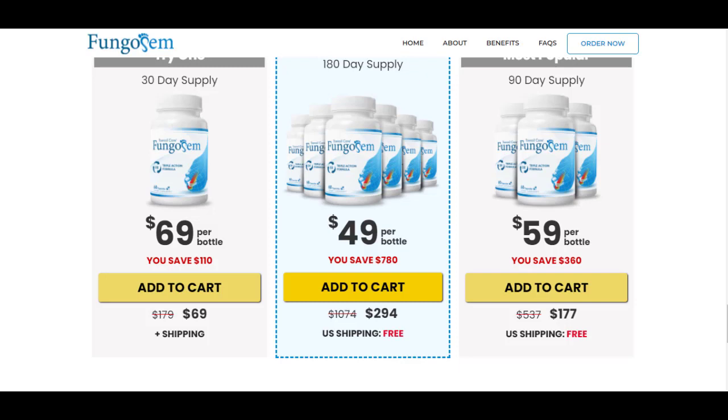I wanted to record this video first to tell you to be careful with the website you are going to buy Fungosum from, and also, if you do buy the product, do the exact treatment and take it seriously. You're going to start to see initial results in the first month, but most people have better results after 3 months of using this product. Remember to keep in mind that your results will be very different from any other person because your organism acts in a very unique way.